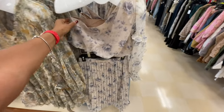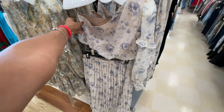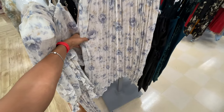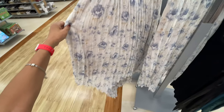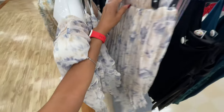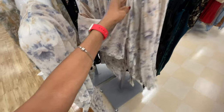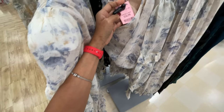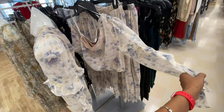Oh look at this — this is a top and bottom set. I like the one-shoulder top. Let's look at the skirt — nice pleated skirt, really long. Okay so this skirt is 40 dollars, and the top, which is one-shoulder, is 35 dollars. It's beautiful.